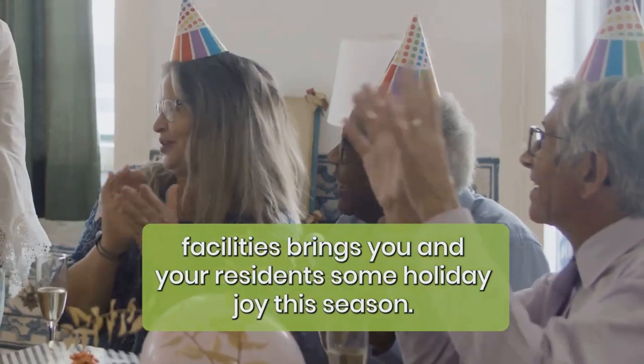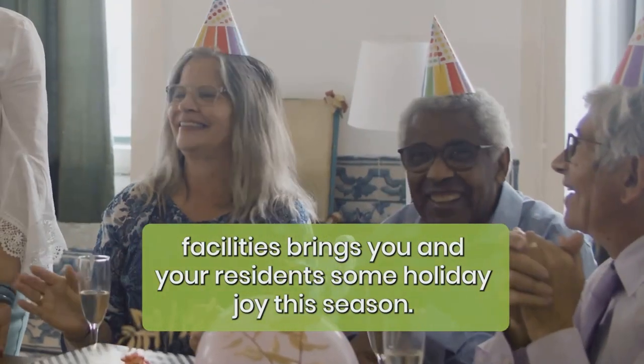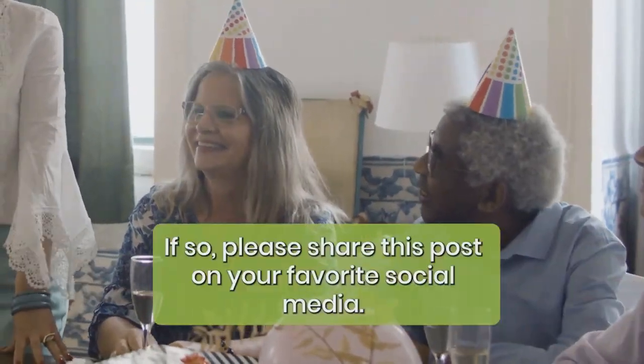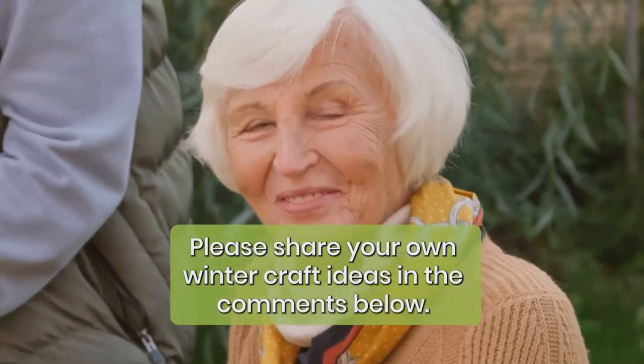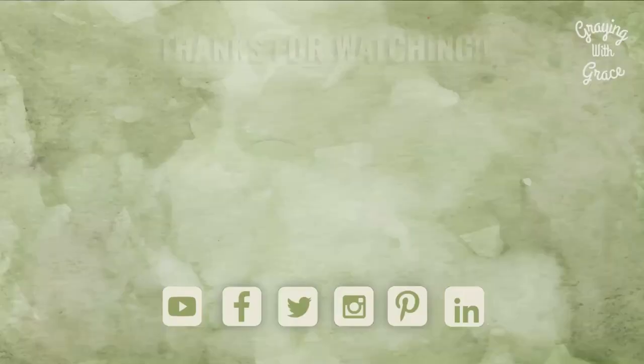We hope this list of the perfect crafts for seniors in nursing homes or other senior care facilities brings you and your residents some holiday joy this season. If so, please share this post on your favorite social media, and please share your own winter craft ideas in the comments below.